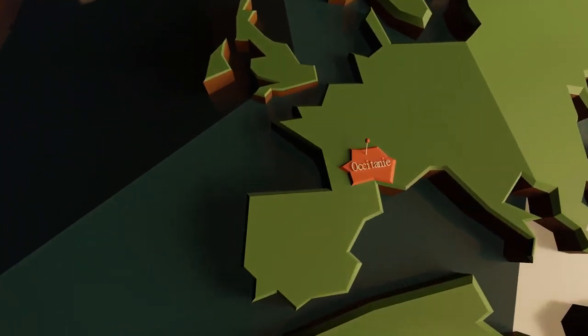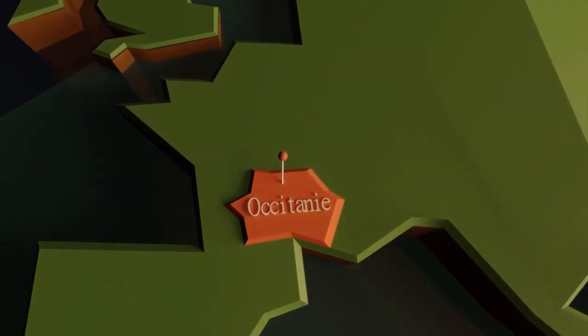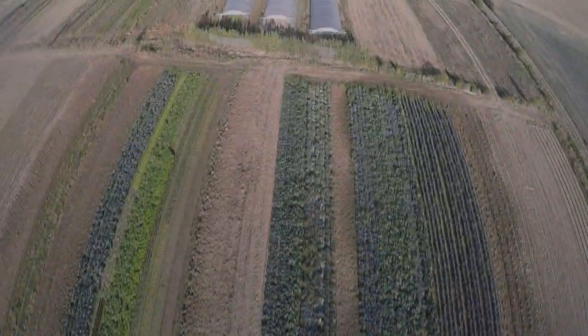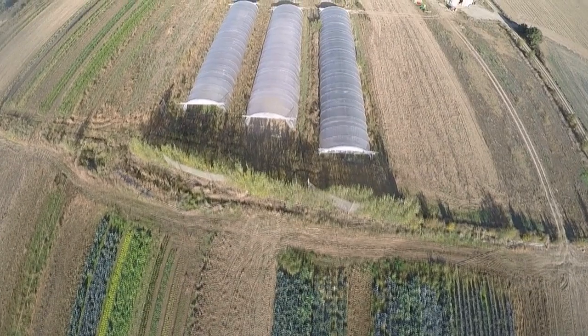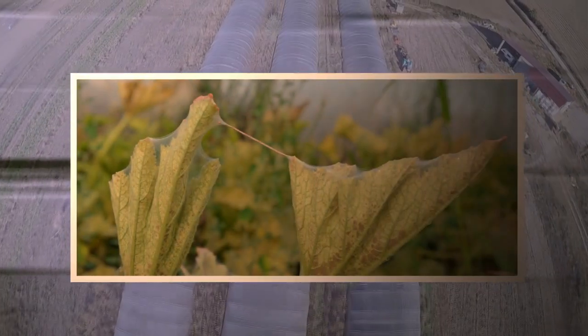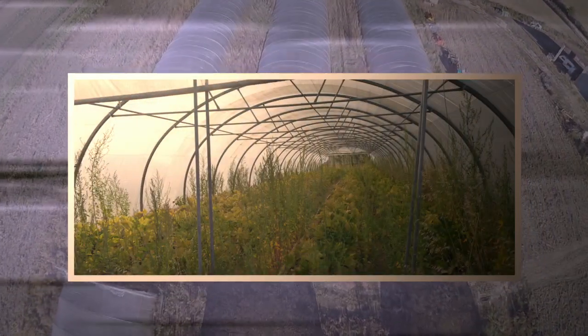Our story takes place at a fruit and vegetable producer in the Occitanie region in south of France. Welcome to the agro-ecological farm of Nicolas Aubouy. In the middle of the heat wave, a huge outbreak of mites was observed in a former zucchini crop, and then in all the other crops.